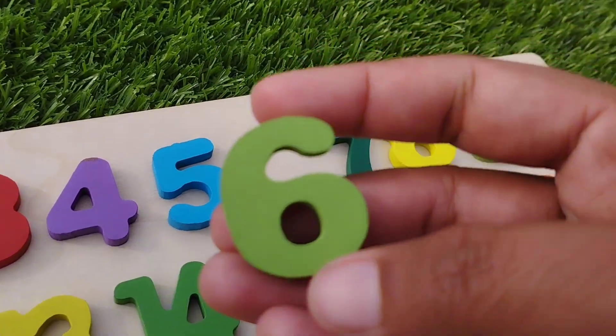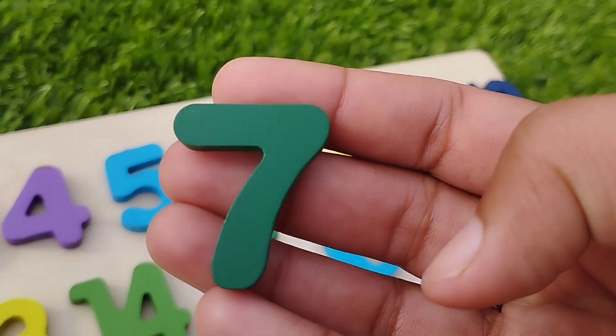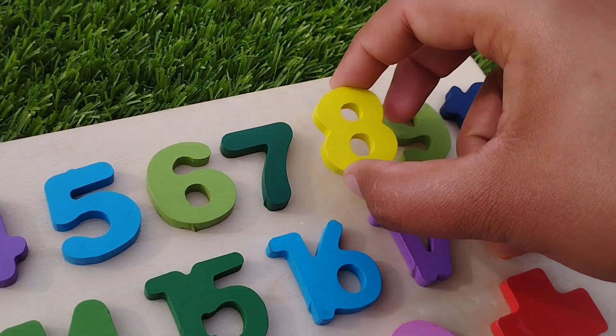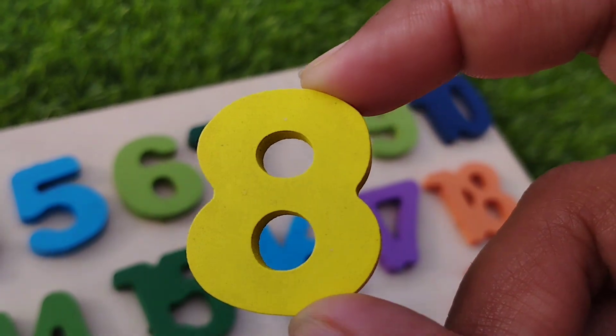The next number is six. Number six. Seven. Number seven. The next number is eight. Number eight.